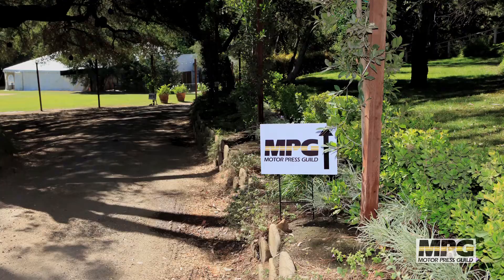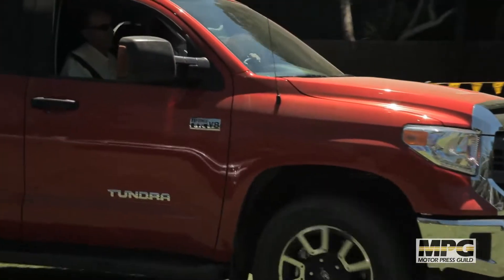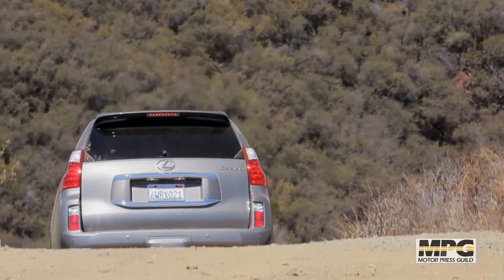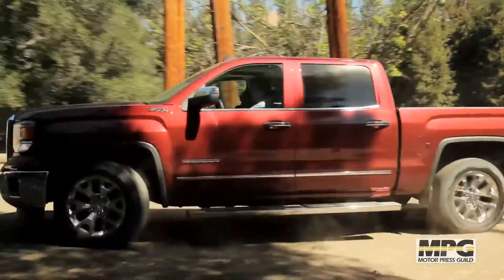I'm Aaron Gold. I'm the president of the Motor Press Guild, and we are at Calamigos Ranch in Malibu, California for 2013 Trail Day. We've got a good variety of pickup trucks, SUVs, and crossovers. We're hitting some really highly technical trails. Everybody's having a really good time, and we're seeing what these vehicles can do.